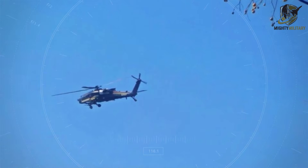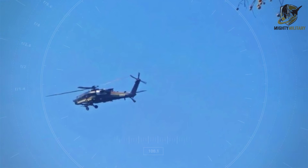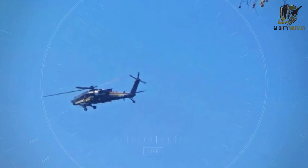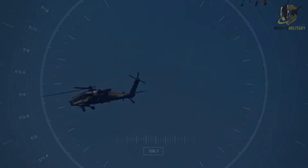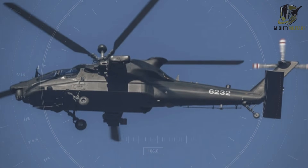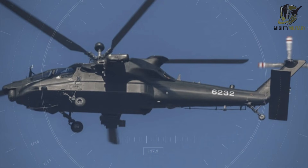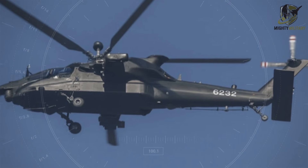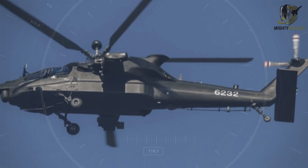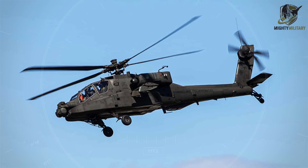New images emerging from Chinese social media have provided an unprecedented look at the prototype Z-21 heavy attack helicopter, a platform that signals China's rapid progress in rotary wing warfare. Painted matte black and marked with tail number 6232, the Z-21 was captured during a recent test flight, revealing a design that draws significant inspiration from the American AH-64 Apache.